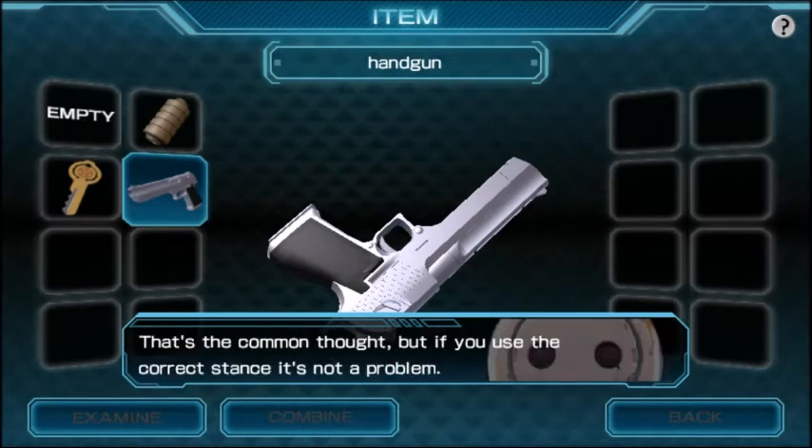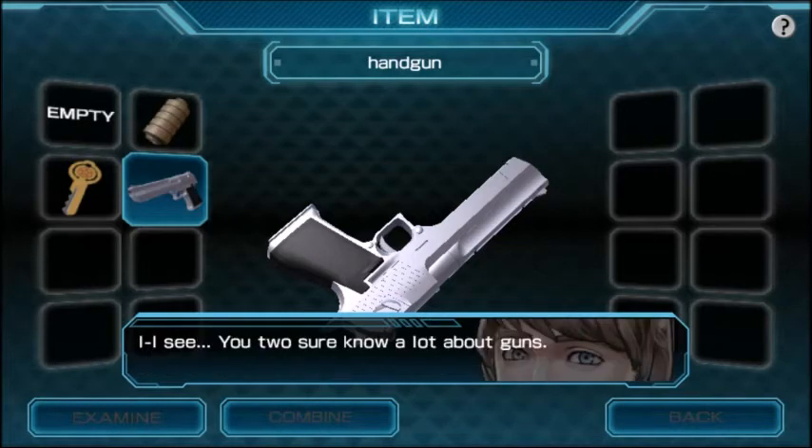It's a handgun model that can use larger rounds. Doesn't the recoil knock you over? That's my kind of gun. I mean, I would never actually shoot guns, but if I was playing a video game — and I don't play many shooter games because I find them kind of boring. But if you use the correct stance it's not a problem. You two sure know a lot about guns — does that mean you've used them before, or maybe you're just dumb on common sense?